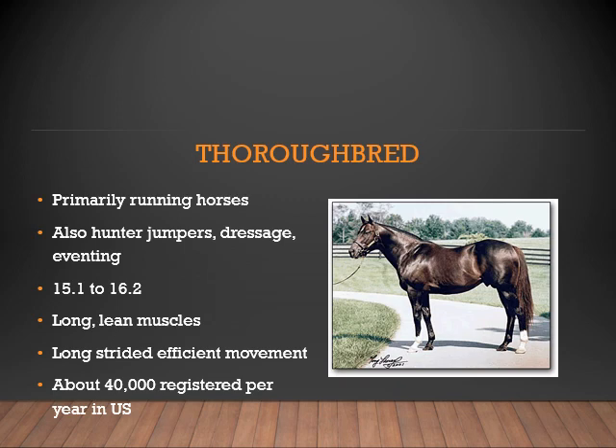The Thoroughbred is primarily a running horse. They can also be used as hunter jumpers and in dressage and eventing. They generally range from 15.1 to 16.2 hands, but can be taller. The Thoroughbred body type is generally lean with long muscles and a long stride for efficient movement, making them ideal for racing and covering long distances. There are approximately 40,000 registered per year in the United States.